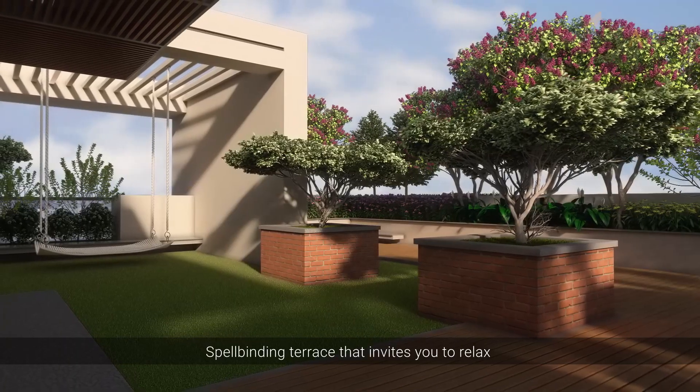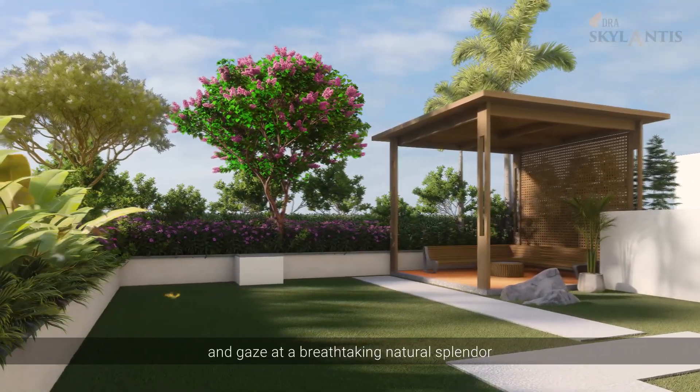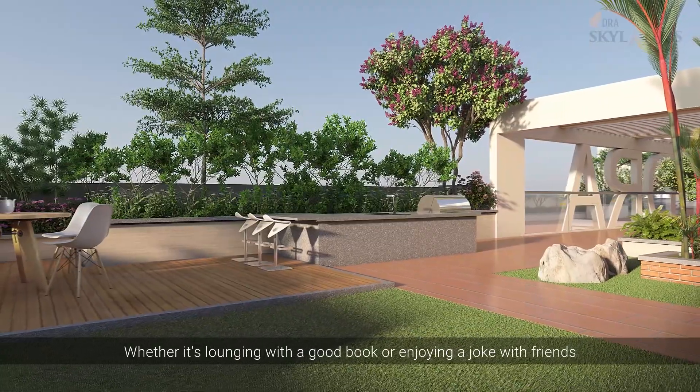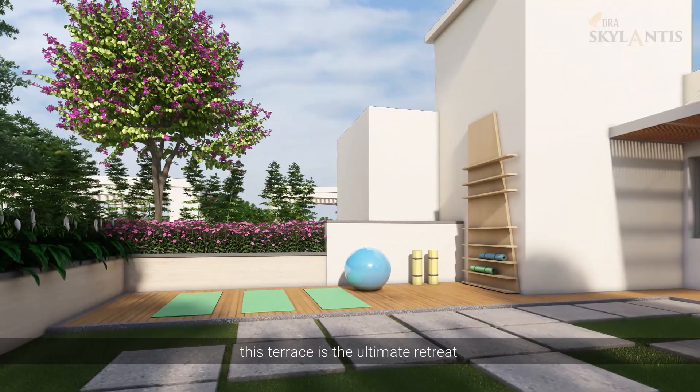A spellbinding terrace invites you to relax and gaze at breathtaking natural splendour. Whether it's lounging with a good book or enjoying a good joke with friends, this terrace is the ultimate retreat.